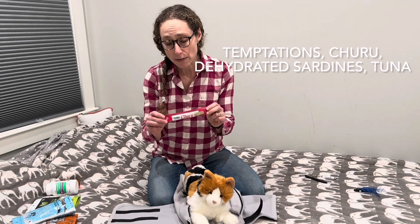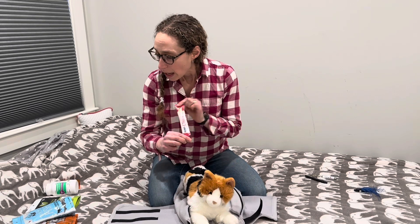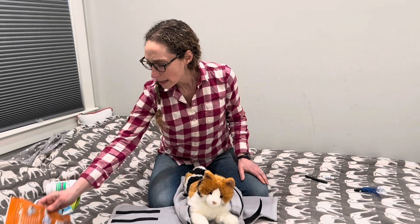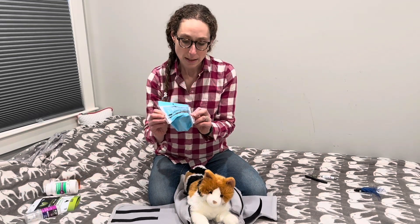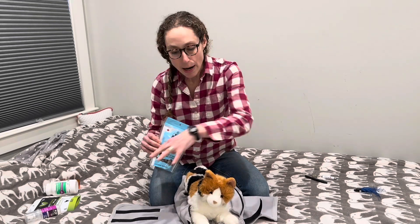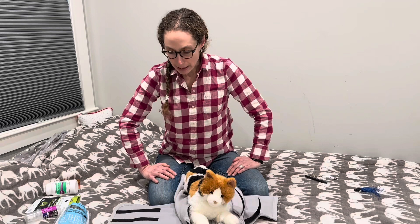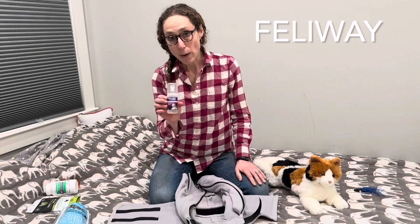If your cat is already hungry, things like Temptation spoon fills or Churu sticks work really well — Churu is a little puree that a lot of cats love. For cats more into crunchies, Temptations are almost always really well received, and Party Mixes are very delicious for cats. For the more sophisticated palate, we have these freeze-dried sardines. I'm putting plenty of these on the wrap and out in front to give me a moment to get my bearings.